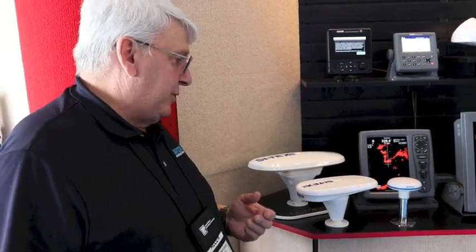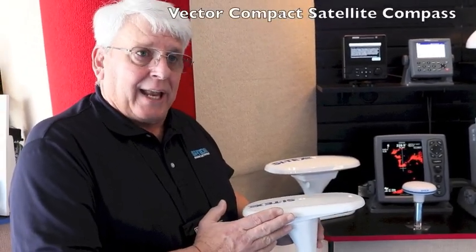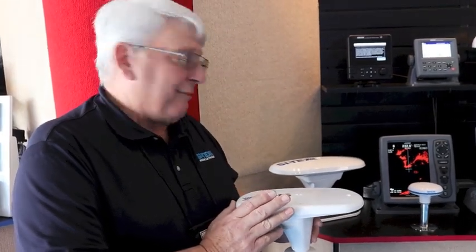Cytex for a number of years now has been doing satellite compass units. We have a brand new satellite compass unit this year, which is this larger one, the V200. This is what we had out the last couple of years — the Vector Compact satellite compass, which sells for around $1,000, and it gives you very high accuracy heading and GPS position to your navigation system.